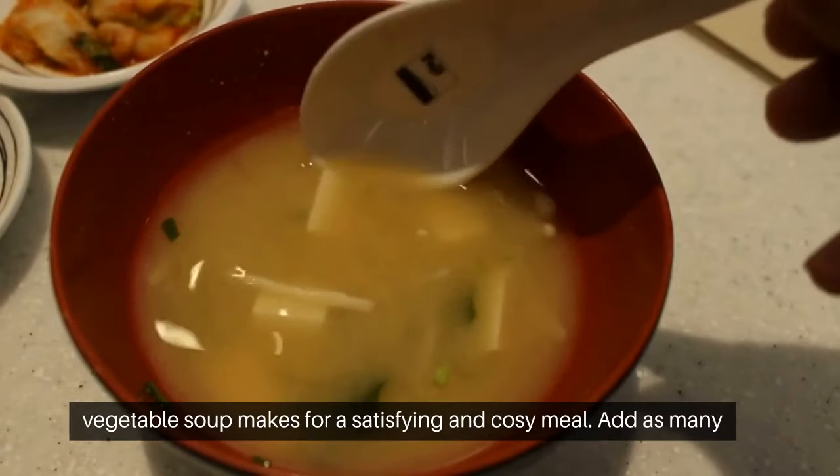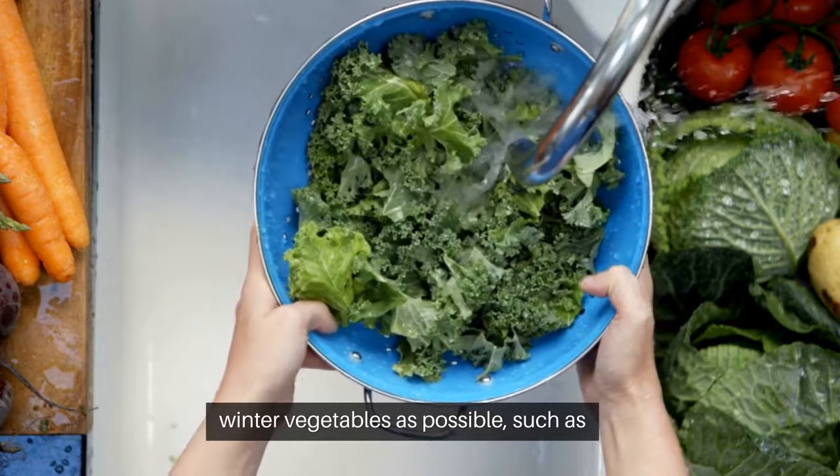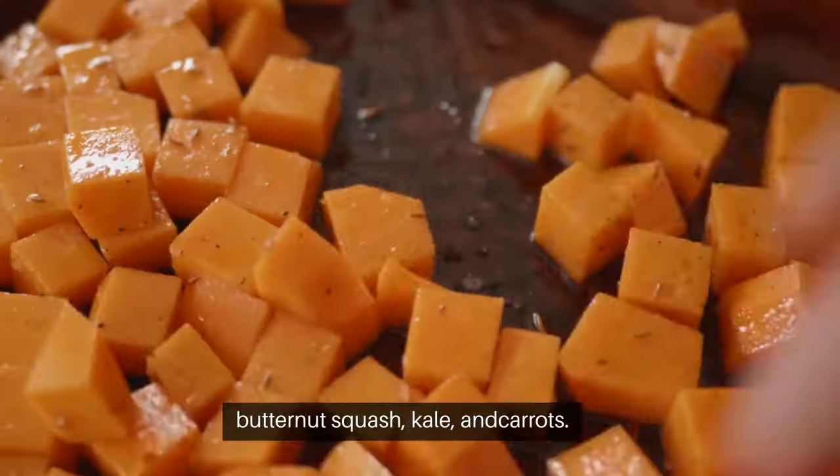Warm homemade vegetable soup makes for a satisfying and cozy meal. Add as many winter vegetables as possible, such as butternut squash, kale, and carrots.